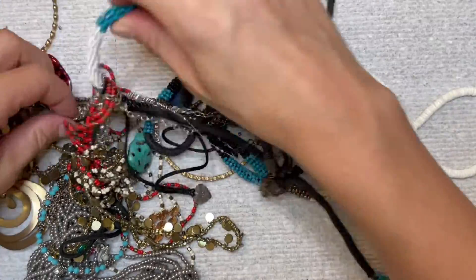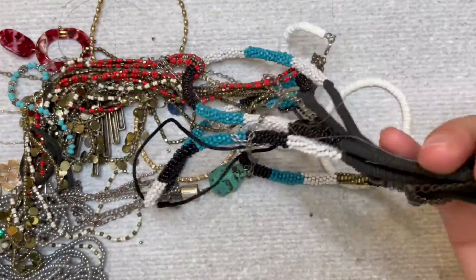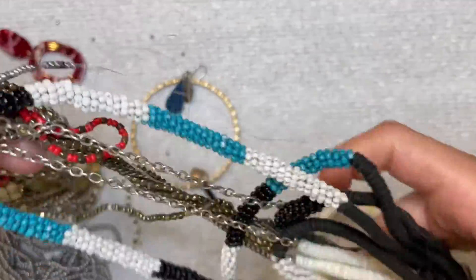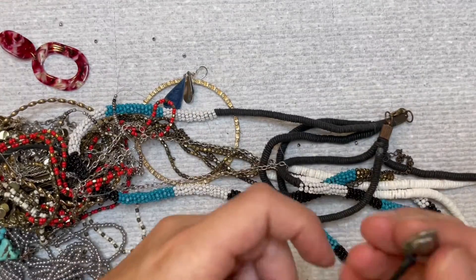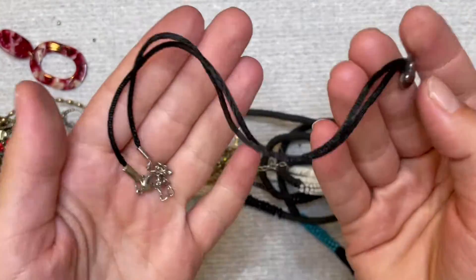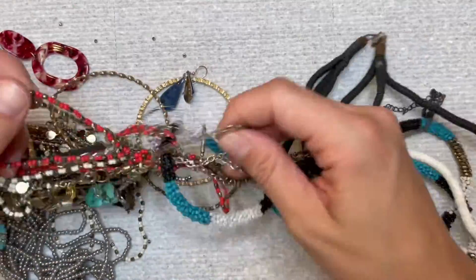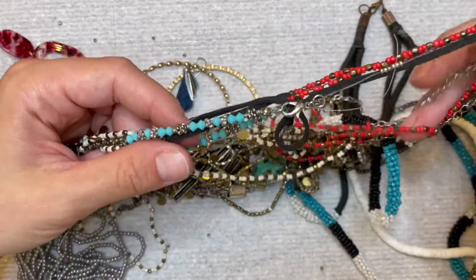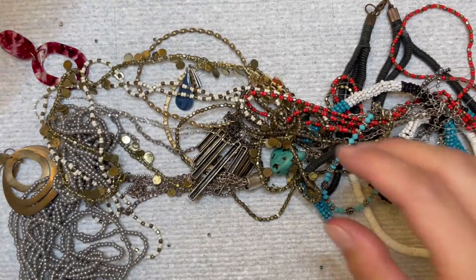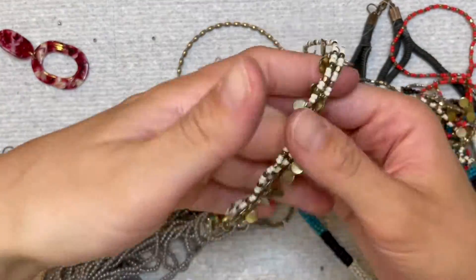Oh my gosh, we're gonna have beads everywhere — but I just got a robot vacuum so I don't mind the beads on the floor. I'm not gonna waste time untangling this. Oh, this one says 925 on the back — just caught my eye. I'll try and resell it. Why not, 925 right? Just trying to go through — there's a little pleather chain and then beads, beads, beads, tons of beads.